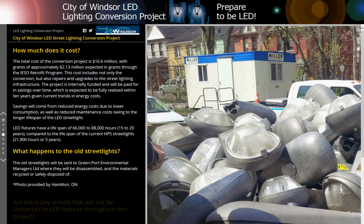Savings will come from reduced energy costs due to lower consumption, as well as reduced maintenance costs owing to the longer lifespan of the LED streetlight. LED fixtures have a lifespan of 66,000 to 88,000 hours, or 15 to 20 years, compared to the lifespan of current HPS streetlights of 21,900 hours, or 5 years.